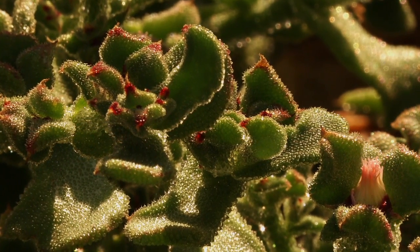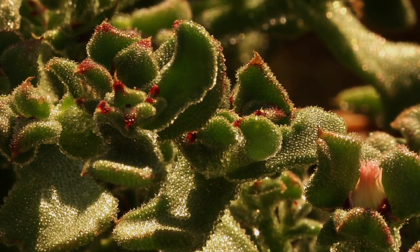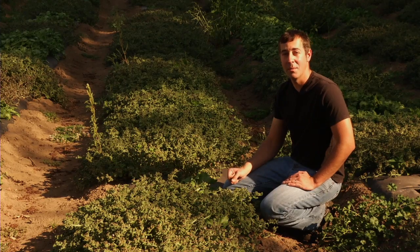Later on in the season, it produces a flower, and when it opens up, it looks like a sea anemone. So in Spain, they call it anemona de tierra, which means land anemone.